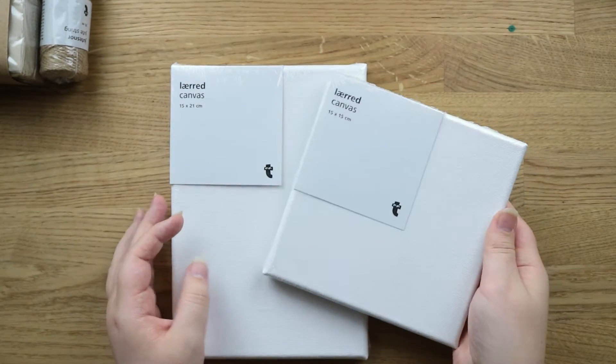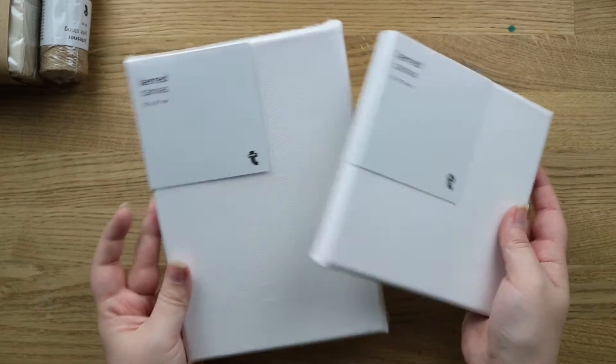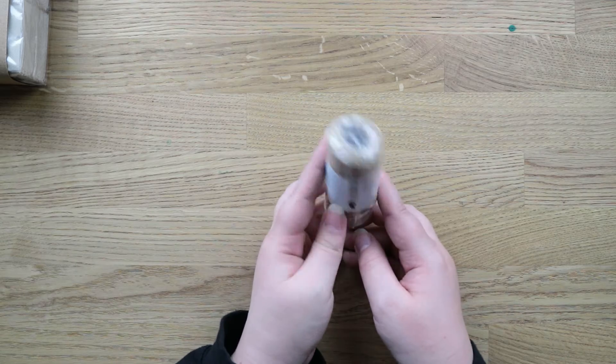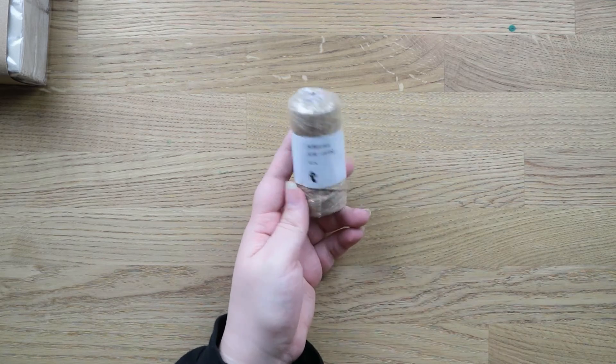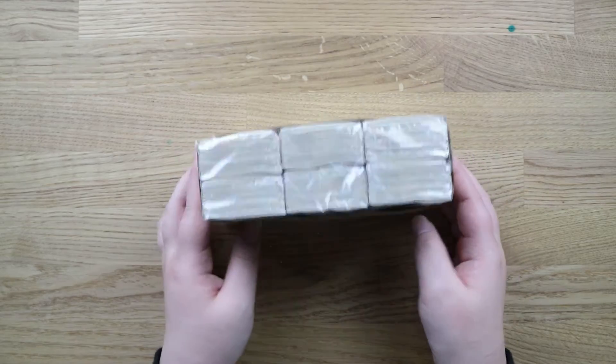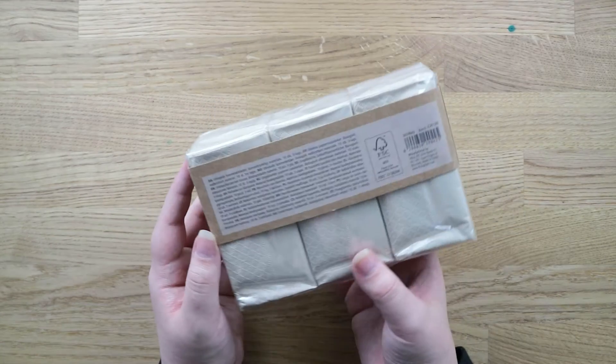There is a 15 by 15 centimetre one and a 15 by 21 centimetre one. So I thought they'd be cool to have a go at painting on. I also got this jute string, which to be honest was just to give to Oscar to play with so he doesn't ruin my wool. I got some tissues — these are unbleached pocket tissues and it says they're made of biodegradable material.